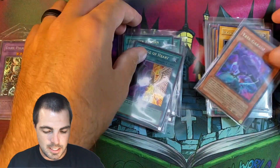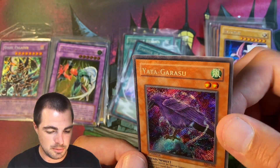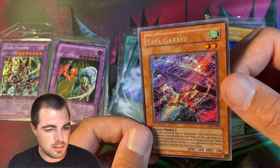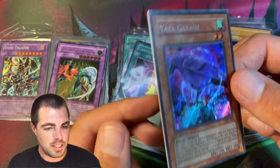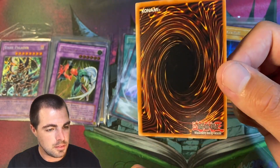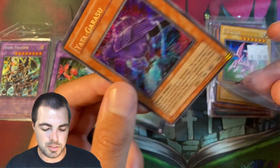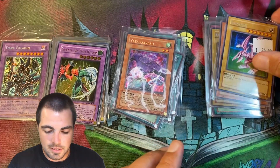Here we have a big hitter — one of the few first editions I bought, but this thing was too beautiful to pass up. We have a full hollow bleed first edition Yata-Garasu. Just shine for days and really nice condition. It does have that notorious LOD centering top to bottom, so I don't really know what I'll do with it, but I spent about $300 on that and I think that's worth it.